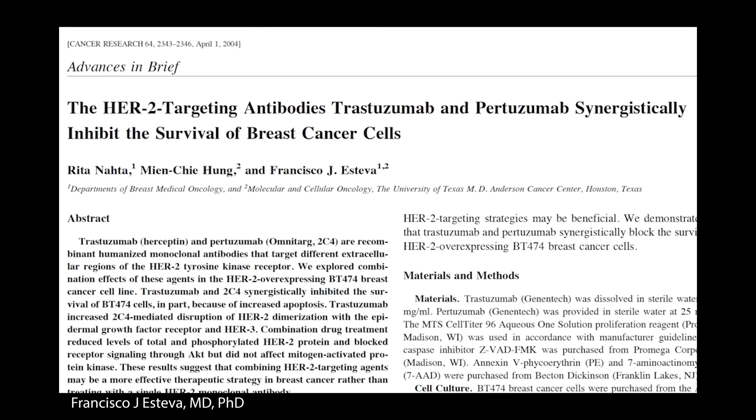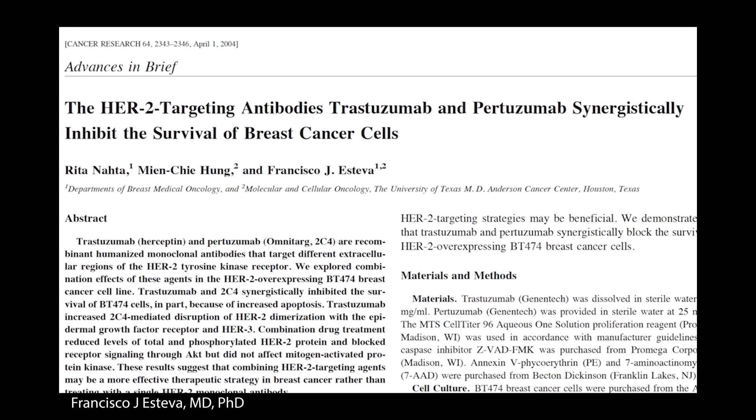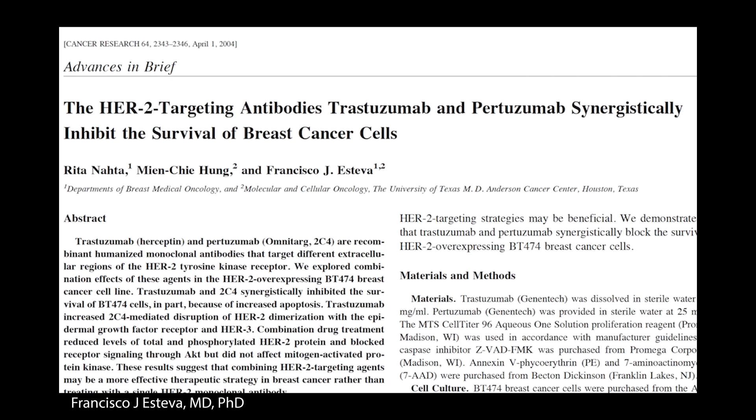Going back to history, trastuzumab, or Herceptin, was the first HER2-targeted therapy approved for patients with HER2 positive disease, as it was defined 25 years ago in 1998. Later, pertuzumab, another antibody also known as Perjeta, was found to be synergistic in combination with trastuzumab — our laboratory published that in 2004 — and subsequent clinical trials showed the combination was better than trastuzumab alone, becoming an FDA-approved standard of care. Trastuzumab was also combined with a chemotherapy attached through a linker, called trastuzumab DM1 or Kadcyla, which was also a very effective FDA-approved therapy.